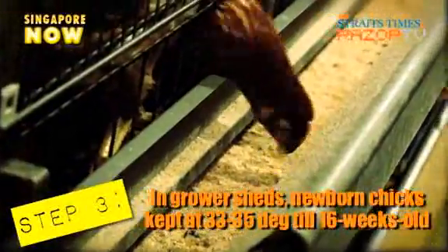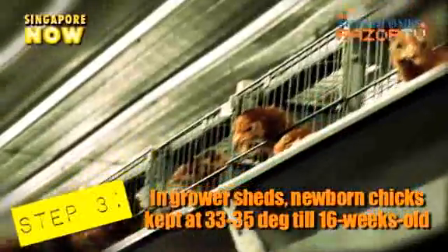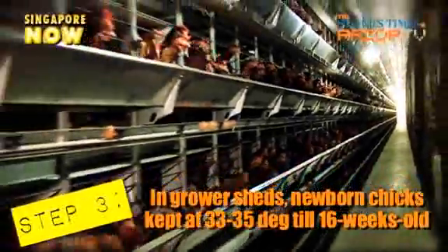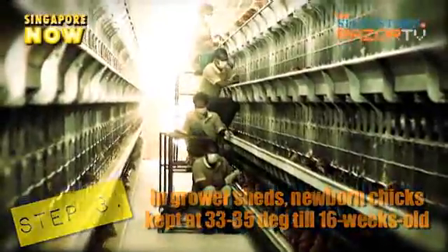Chicks are brought in when they are one day old and kept at 33–35 degrees Celsius in the grower sheds, where they are raised until they are 16 weeks old. Food and water is fed to them automatically and the manure is cleaned up once a day.